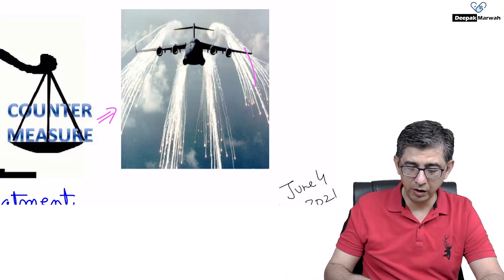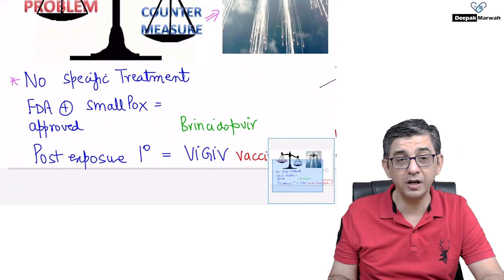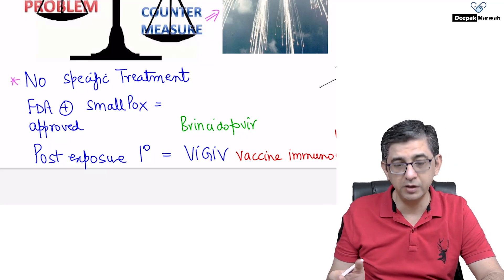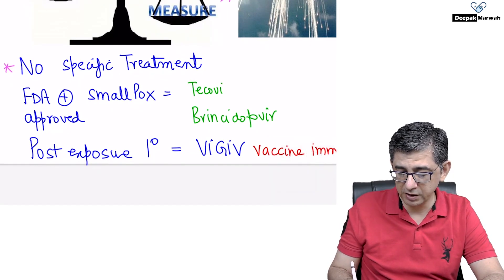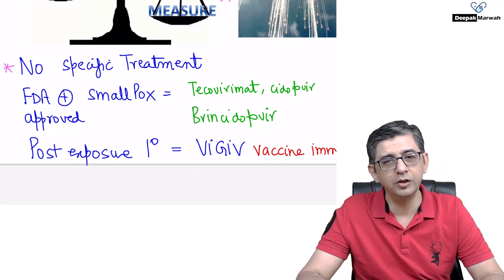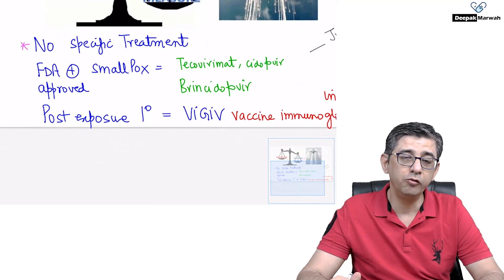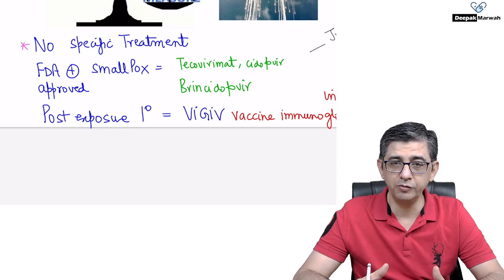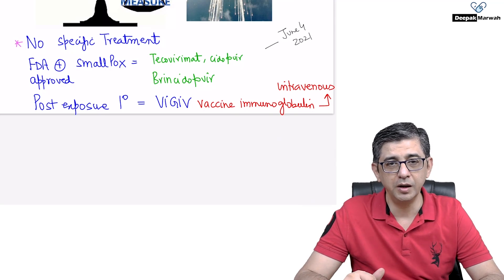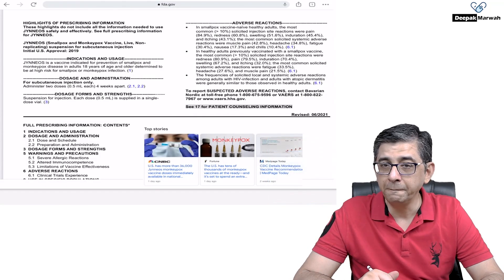For countermeasures, there are FDA-approved antivirals originally approved for smallpox that can be used in severe monkeypox cases. Most patients don't need treatment, but if there are severe manifestations — hemorrhagic lesions, sepsis risk, septic shock — these antivirals can be used. The three FDA-approved drugs are: tecovirimat, cidofovir, and brincidofovir. For post-exposure prophylaxis, intravenous immunoglobulin is also available, providing relief for healthcare workers who may be exposed.